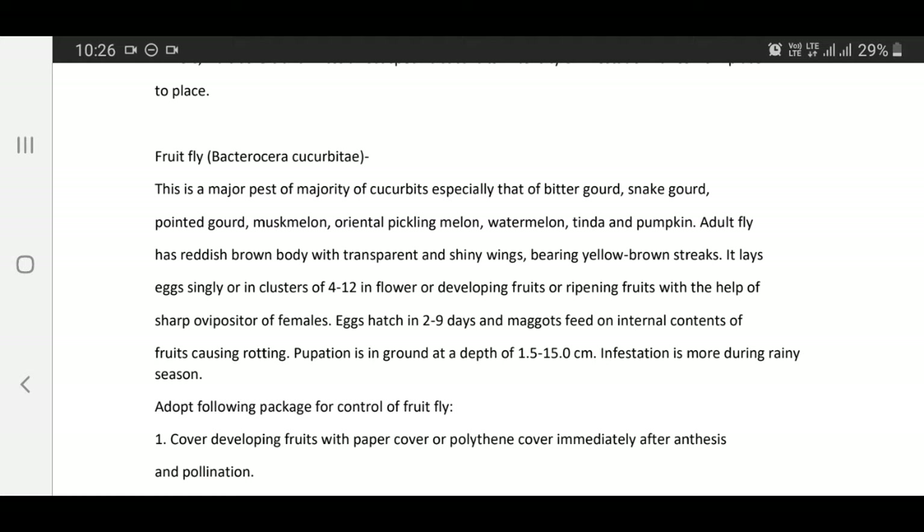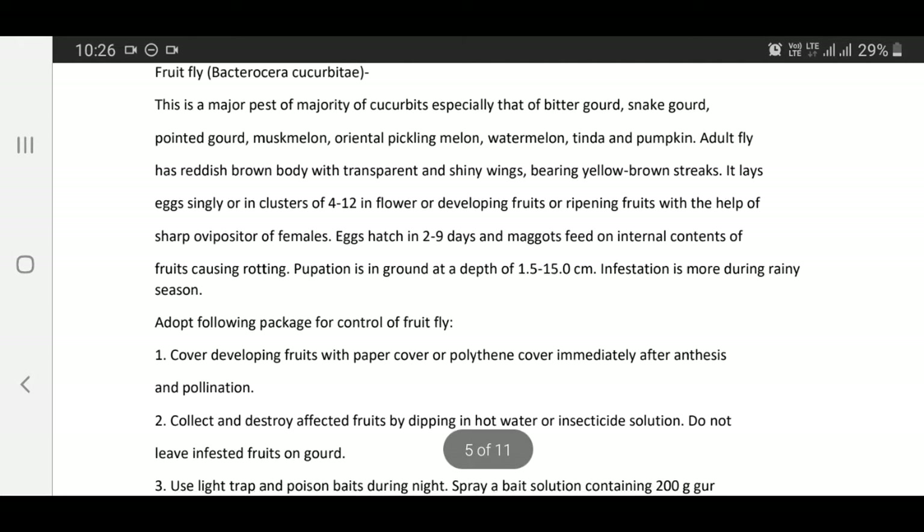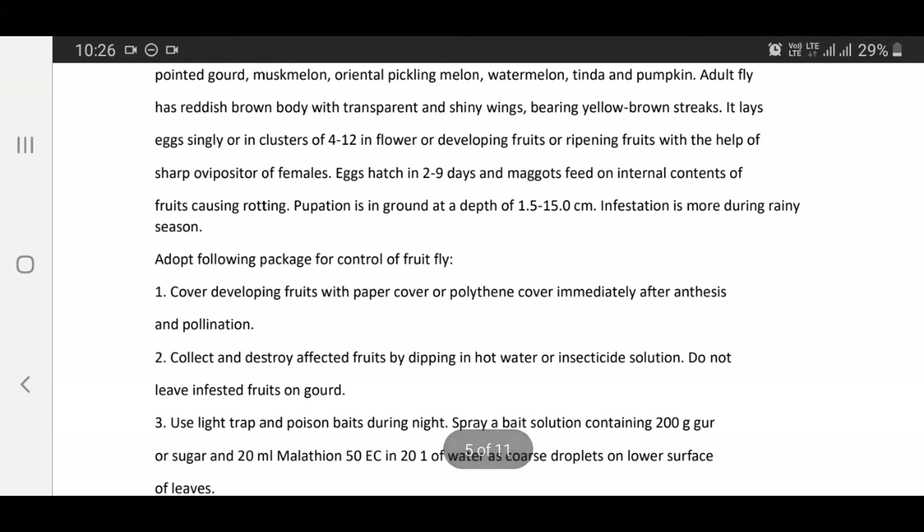Pupation occurs in the ground at a depth of 1.5 to 15 cm. Infestation is more severe during rainy season. The following package is recommended for controlling fruit fly.